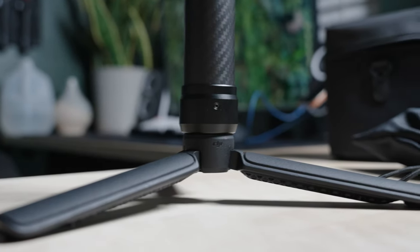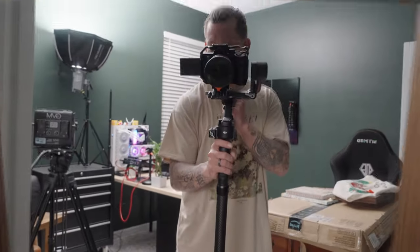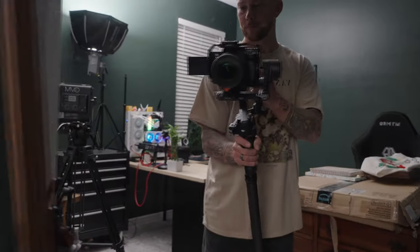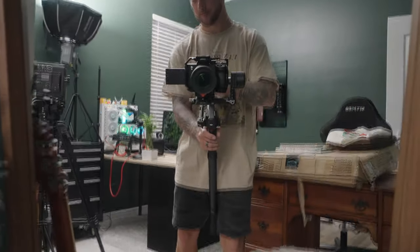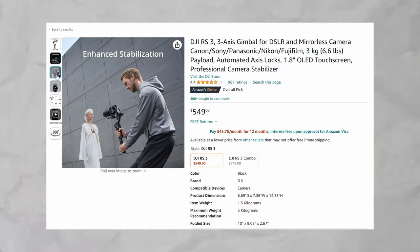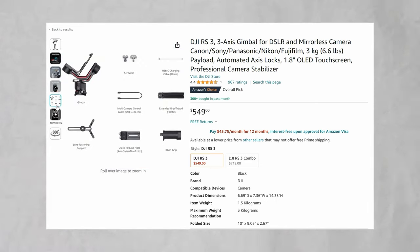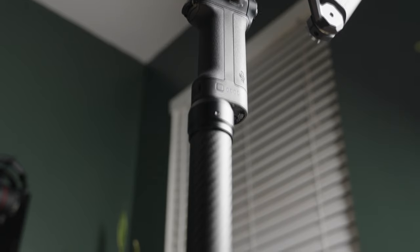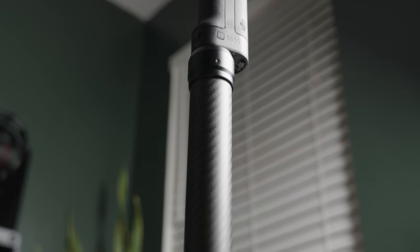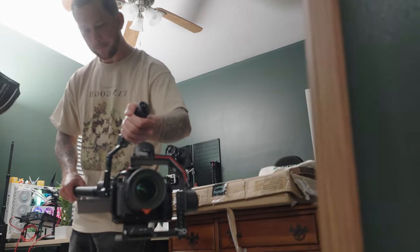It includes a tripod mount, a battery life of about 12 hours, and most importantly, it can hold some serious weight. The Sigma 24-70mm we talked about is a pretty hefty lens, and this gimbal operates just fine when it's on. It does come in at around $550, so it's not cheap, but if you are in the market for a gimbal, I would do your research on this one because I can almost guarantee you'll love it. Also, this extension pull that you see on it is only $15 on Amazon, and it's an absolute game changer. I have a much better range of motion, and it's honestly just more comfortable in the hand — and for $15, look how cool this thing looks.